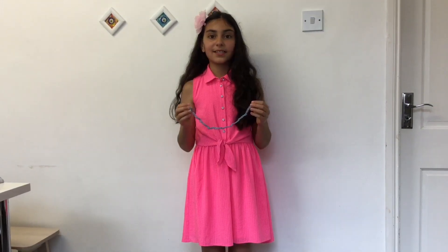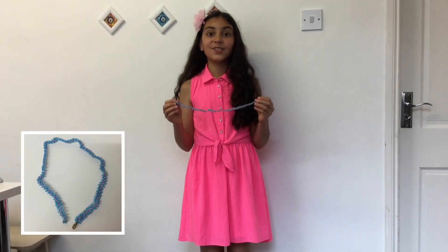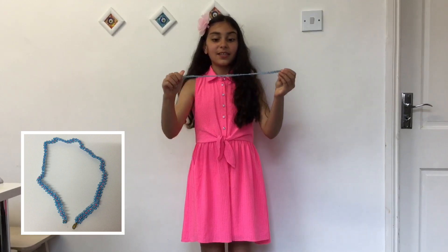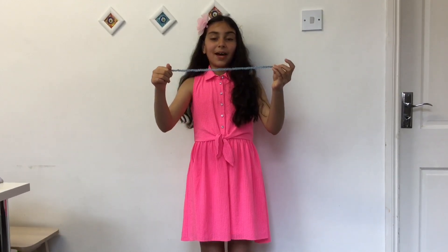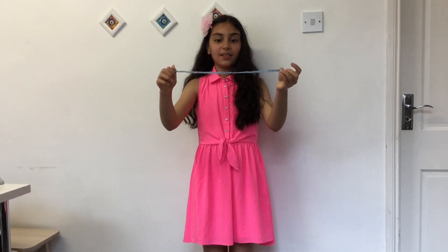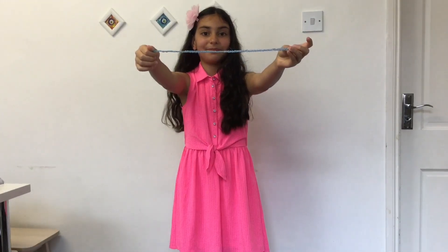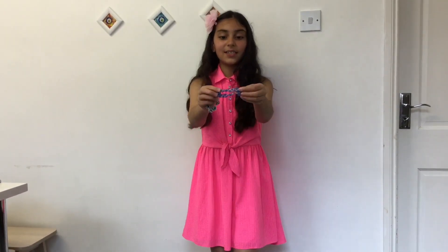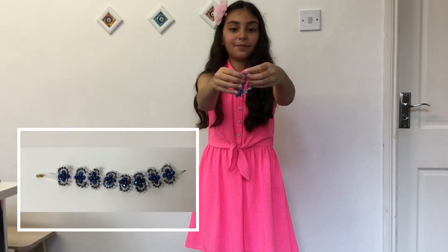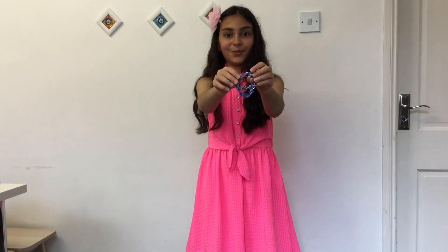I'm super duper excited to show you the next accessory because it's super duper special. This necklace — my grandmother made it with her hands, it's handmade. These two bracelets are also handmade by my grandmother. I love them and I wear them too.